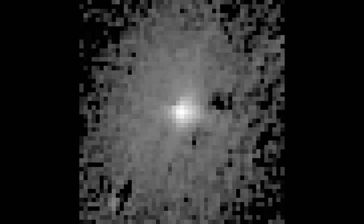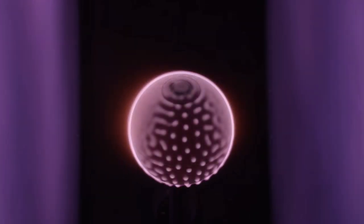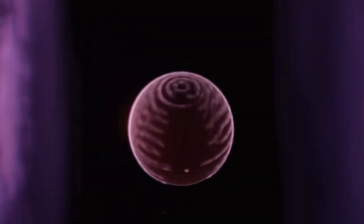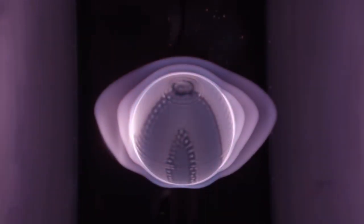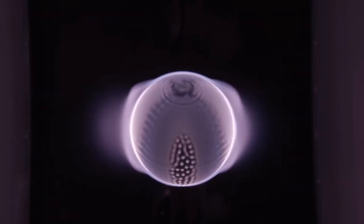So what if we look at this from an electrical perspective? In this concept, the comet is simply just like any other asteroid, but has a different potential to its surroundings. When they approach the sun, a charge imbalance develops between itself and the sun. And as the electrical stresses build, discharge takes place, forming plasma, which in turn forms a plasma sheath. And this is what we see as the coma and the tail of the comet.